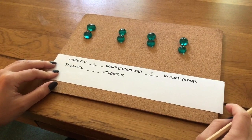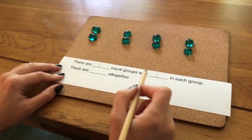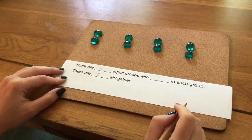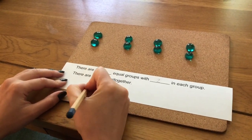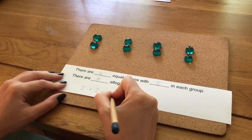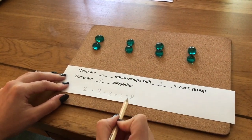Now I need to count how many I have all together. I could count them one at a time: one, two, three, four, five, six, seven, eight. But that will take a lot longer than if I count them in my twos: two, four, six, eight. So there are eight altogether. I can also write an addition sum: two add two add two add two equals eight. So four lots of two equals eight.